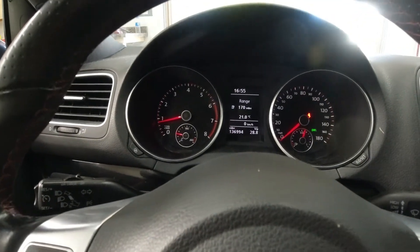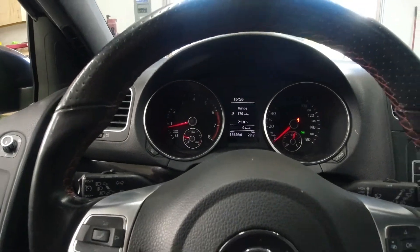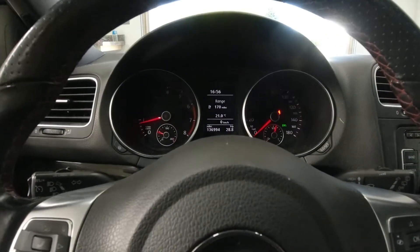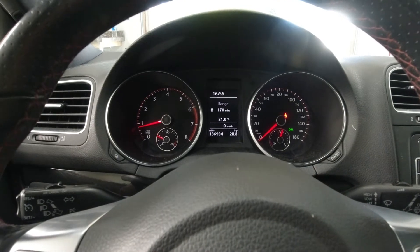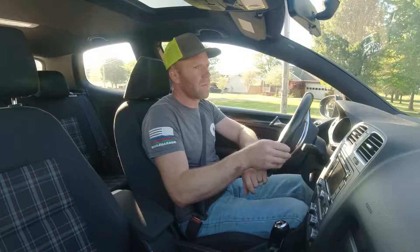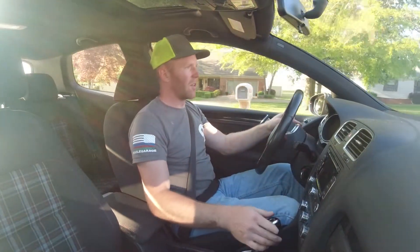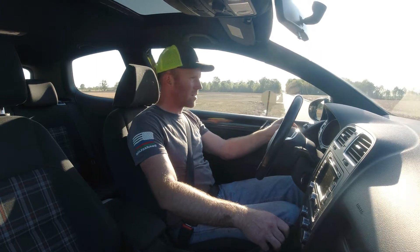We got our codes cleared and no check engine light anymore — we're reading our live data. One code was a number one cylinder misfire, which is definitely an indication of either bad spark plugs or a bad coil. We're going to take it for a first spin and see if we can get it to act up. Everything sounds good, everything's driving good, and the engine isn't making any funny noises, which is a good sign.